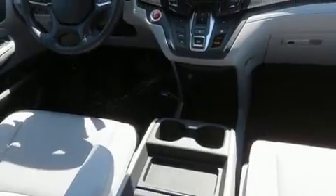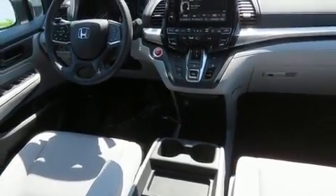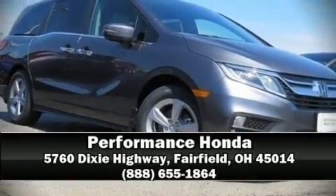For added security, Dynamic Stability Control supplements the drivetrain. Stop by our dealership or give us a call for more information. Thank you!